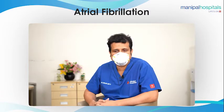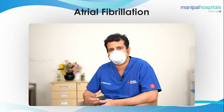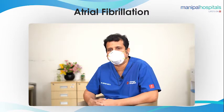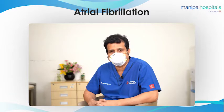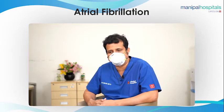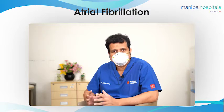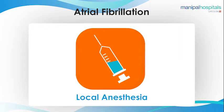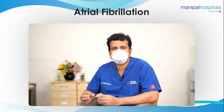There is an alternative for this, called left atrial appendage closure. In this condition, more than 90% of clots are actually formed in one single area called the left atrial appendage. If you close it off, the patient does not need a strong blood thinner and stroke risk reduces by 95%. It's a very effective therapy — FDA approved and DCGI approved. The procedure is done through the groin vein, under local anesthesia. The area which can produce the clot is closed with a small device.